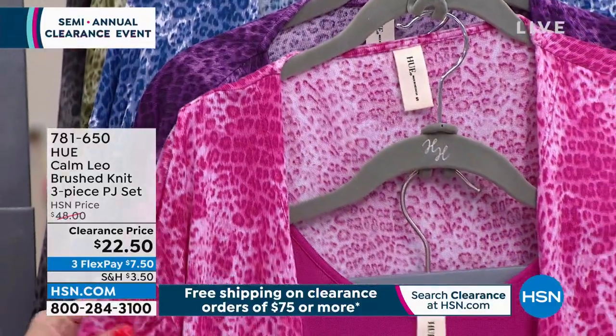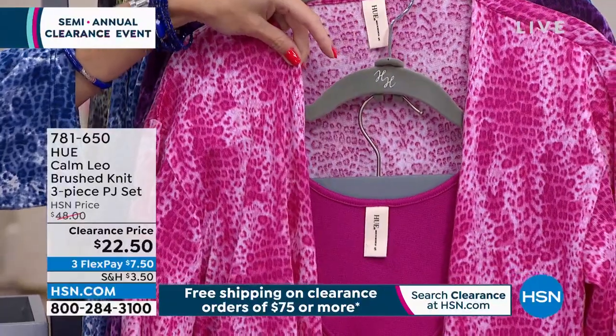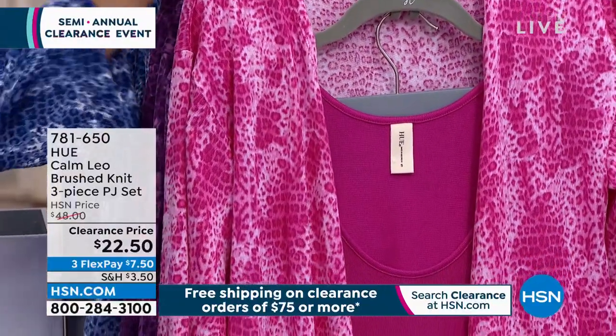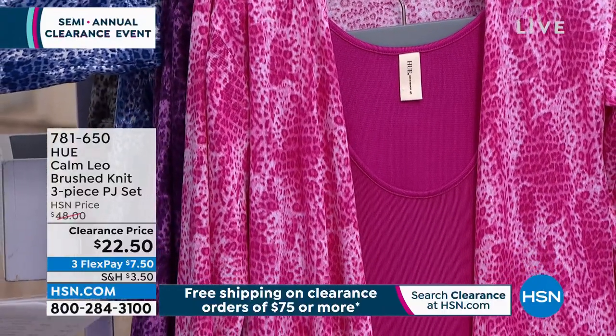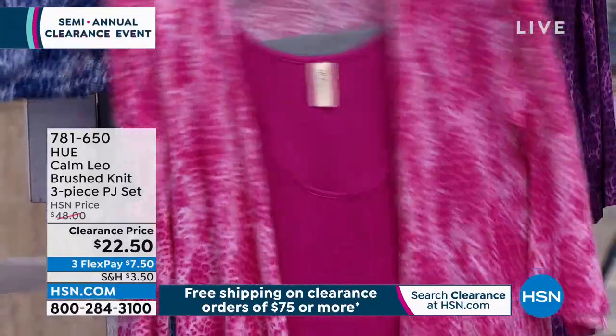The first colorway we have for you is called Wild Aster. It's got this animal print on the kimono and pant, with a beautiful kind of magenta. This will be my most limited — sizes run small through 3X — but we've already sold out of medium, so if you like this pink, get it now.